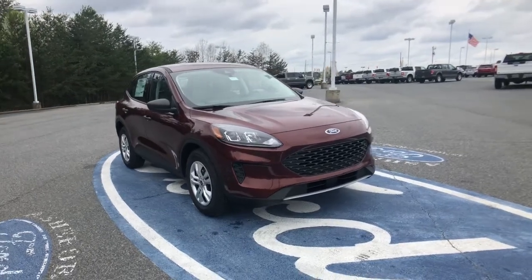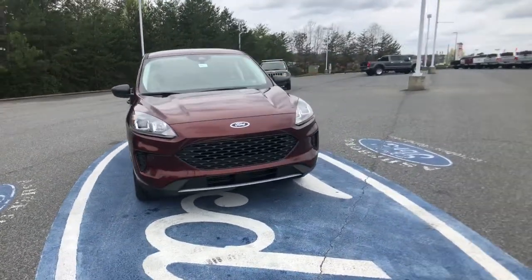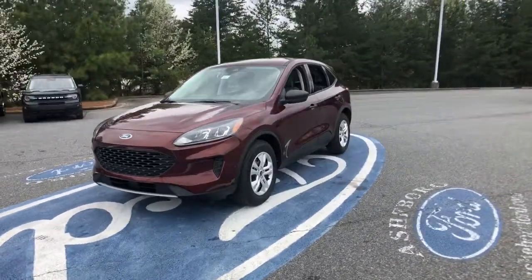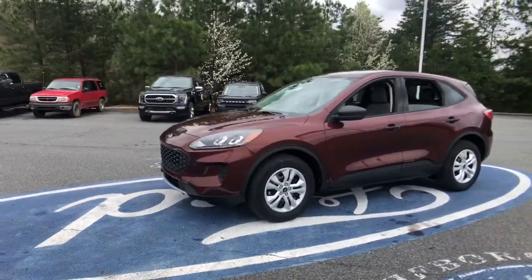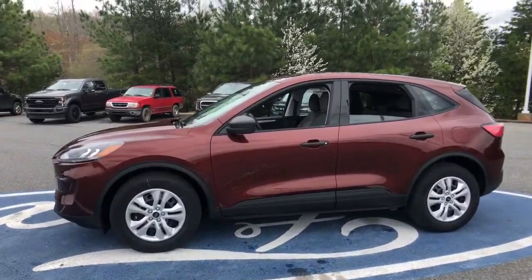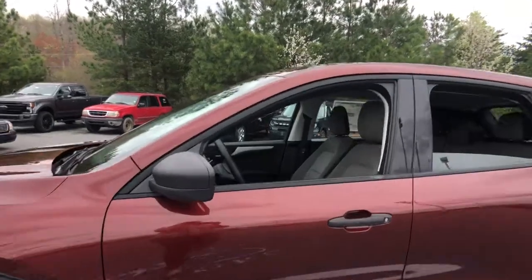Introducing the 2021 Ford Escape. De-stress and decompress in this sleek and sporty Escape. Its quiet cabin, flexible seating and cargo storage, safety features, connectivity and all-weather capabilities infuse every drive with confidence.